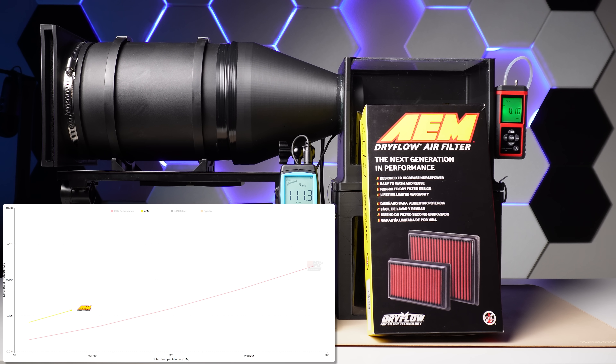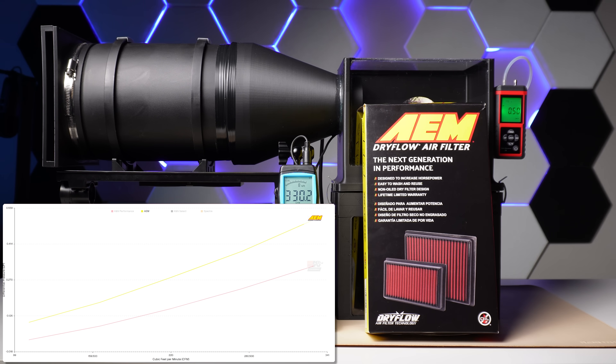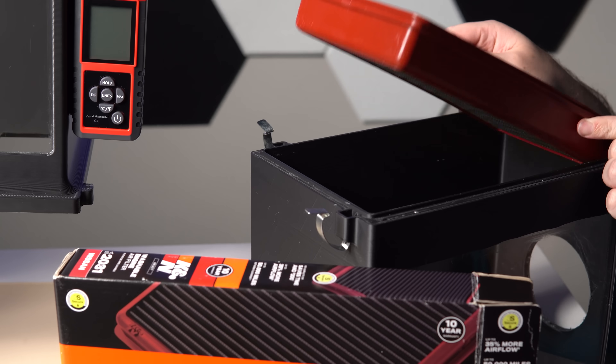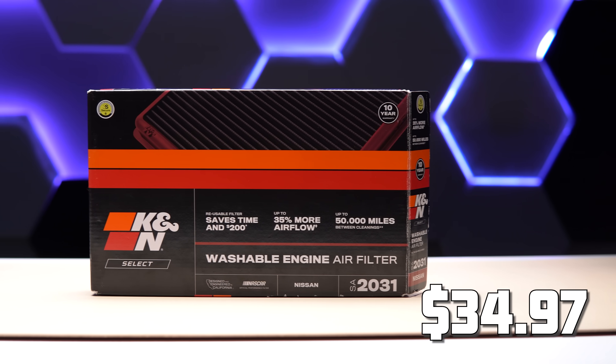The AEM came in with 0.1 and 0.51 of differential pressure. We ran it again — exactly the same numbers. Wow, extremely disappointing. Next up, we have the K&N Select, with a price of $34.97.